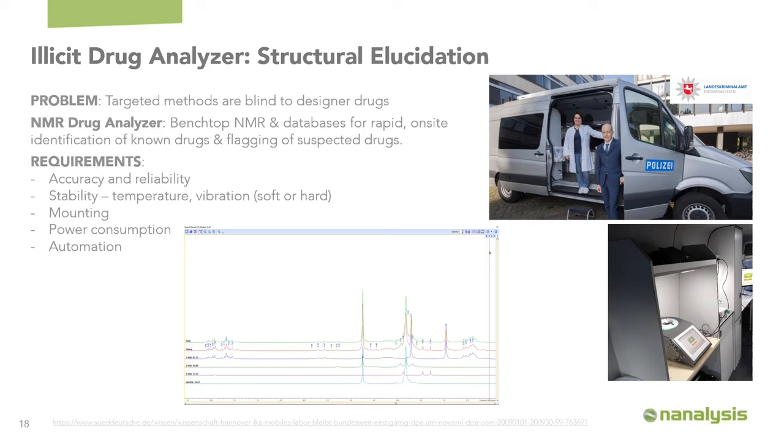The first case study is an illicit drug analyzer. Rather than requiring experts to interpret spectra, the idea is to fully automate the process so that technicians or forensic scientists can operate the instrument. This is a traditional structure elucidation approach for law enforcement. The problem is that targeted methods like GC-MS or HPLC require standards, making them largely blind to designer drugs where only one position has been modified. Benchtop NMR can be paired with databases for rapid on-site identification of drugs, and can flag compounds with the same structural scaffold as a known drug that aren't yet known to law enforcement. The goal is to deploy it directly on a mobile lab van so it can go directly to site.